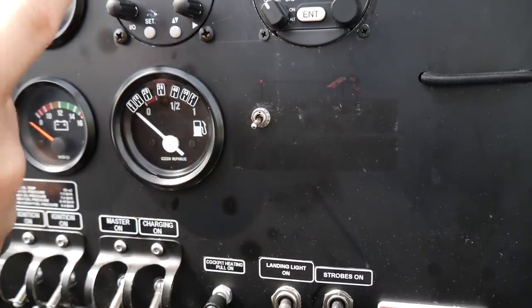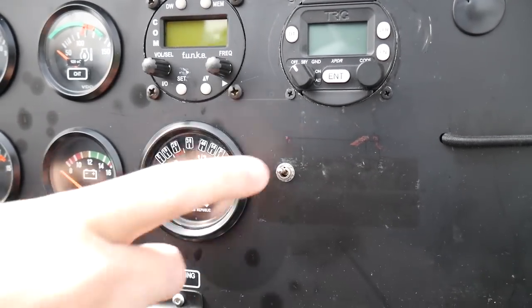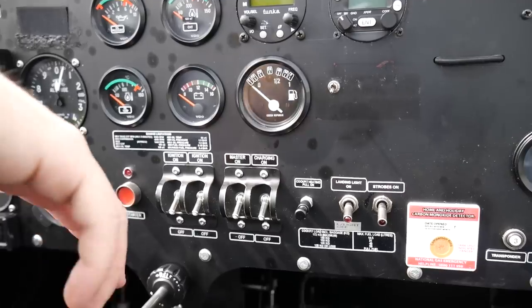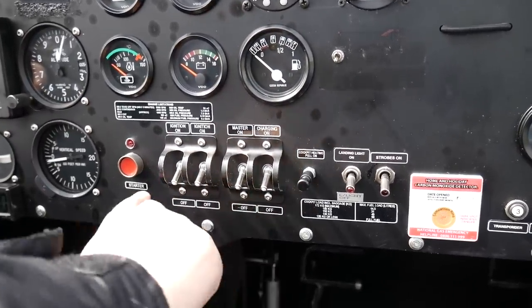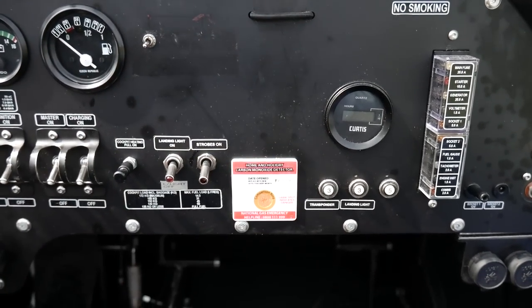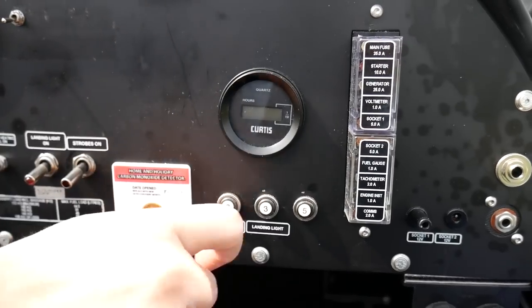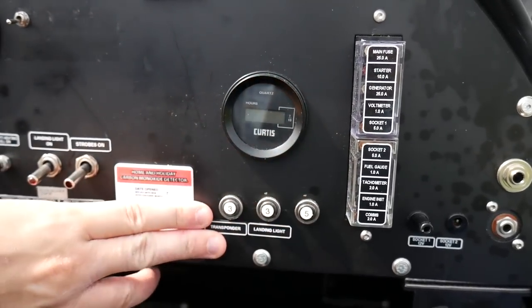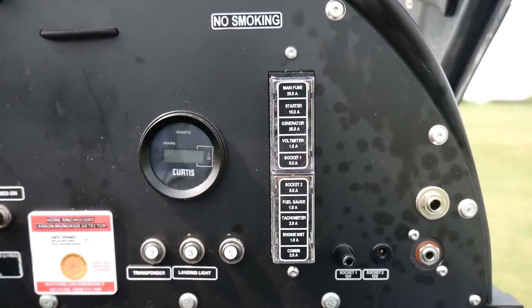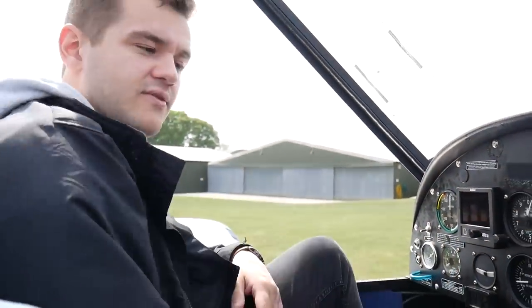Down here is the intercom switch — the radio can be fully functioning, but when this is on you and your passenger will be able to speak to each other. In this aircraft and the C-42 as well, all the switches are turned off when they're in the down position. Most of them are clearly labelled. Moving on, we've got the Hobbs indicator — it tells you the hours on the engine, and that's what the flying school uses to charge you for flying hours. Just below it we've got circuit breakers — make sure they're in nice and flat, not popped out. And over here we've got fuses as well, so if something breaks, a fuse can be replaced there.